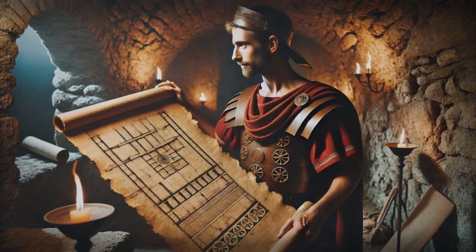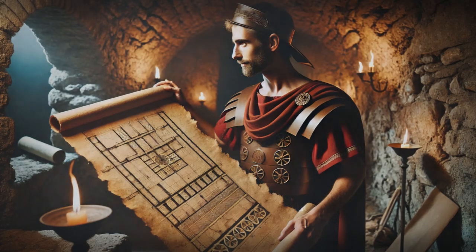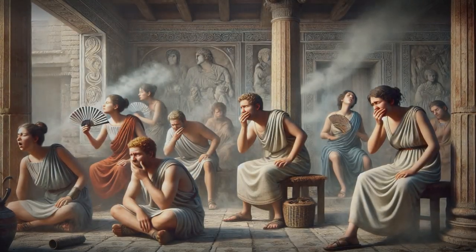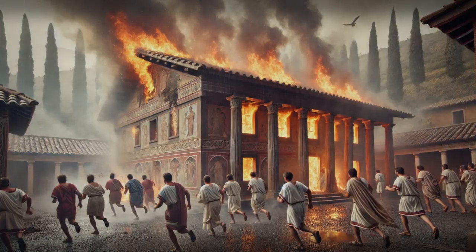These ancient Romans were genius innovators, but even their brilliant hypocaust system had its drawbacks — it was a ticking time bomb, literally. Carbon monoxide poisoning from burning fuels was a real threat, and gas leaks from the pilae supports could be deadly, not to mention the risk of fires getting out of control.